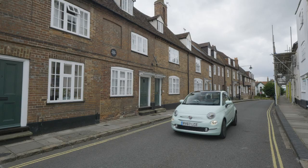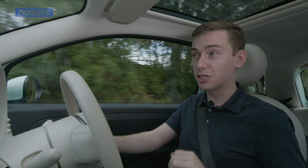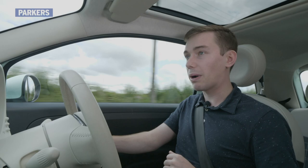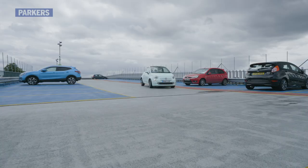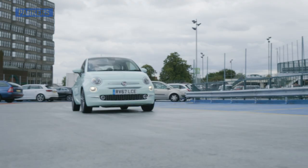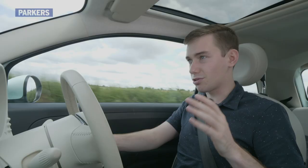Out on the road, the 500 is perfectly suited for urban driving. It's very narrow, so you can fly through width restrictors or small gaps between cars without a moment's thought. You've also got the city steering function, which makes the steering feel lighter and gives more power assistance. Together with a really tight turning circle, you can twirl around multi-storey car parks very easily indeed — it's like driving one of those rear-wheel steering electric forklift trucks.